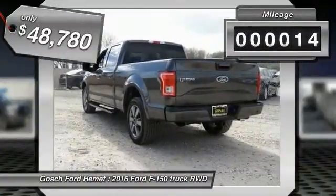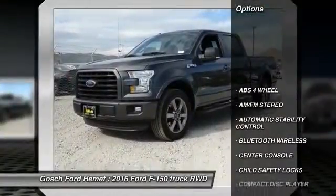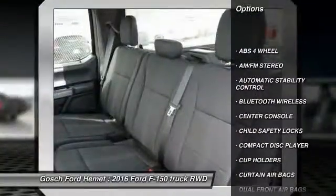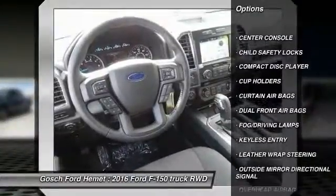This vehicle has less than 100 miles. Here are some of this vehicle's great options: traction control, keyless entry, leather-wrapped steering wheel, Bluetooth wireless data link for hands-free phone.